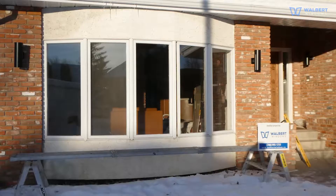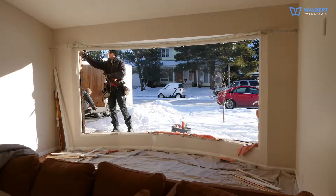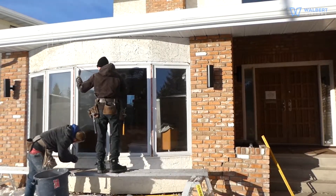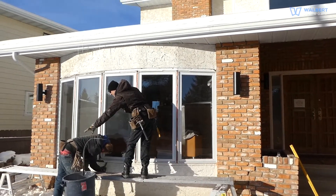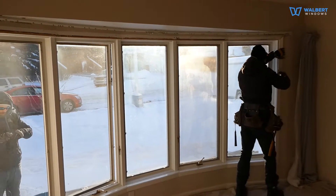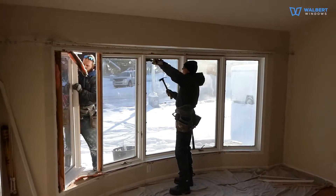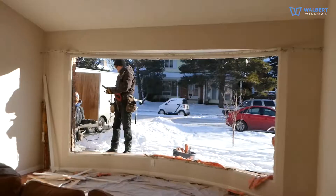We secure the area where we work, to make sure your home is well protected and left clean after the job is completed. We begin with taking the inside and outside trim off. We check if the new window will fit the opening. This particular bow is large, and we won't be able to take it out in one piece, so we're taking it apart. We prepare the opening for a new window.